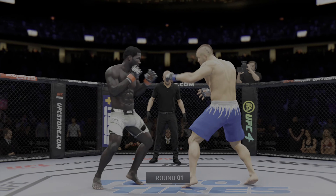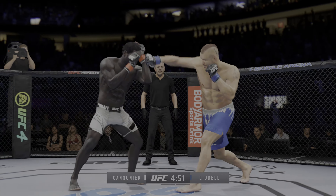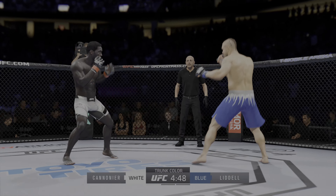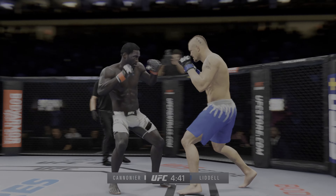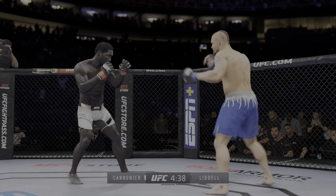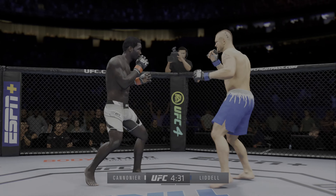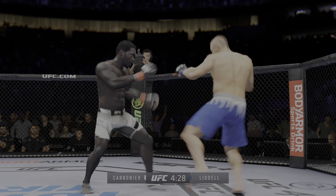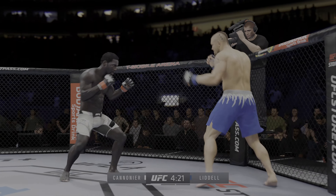All right, so here we go with the start of this fight. What a matchup it is, and it's gonna be interesting to see who has the upper hand. It's gonna be difficult to find out how this plays out — striker versus well-rounded fighter. Who's gonna control where this fight takes place? A nice punch lands over the top, and perhaps a sign of things to come as he lands a kick there.